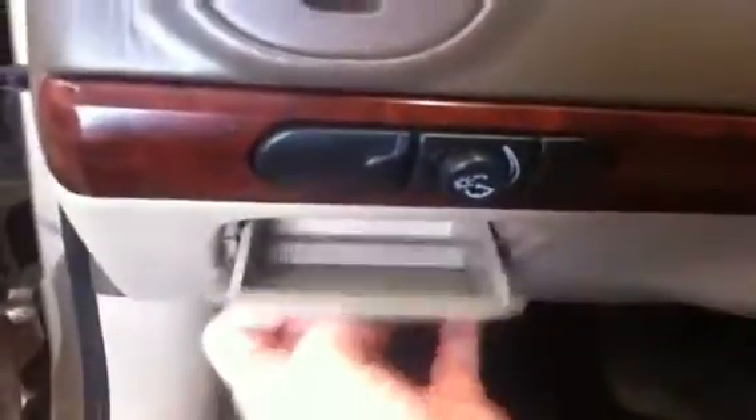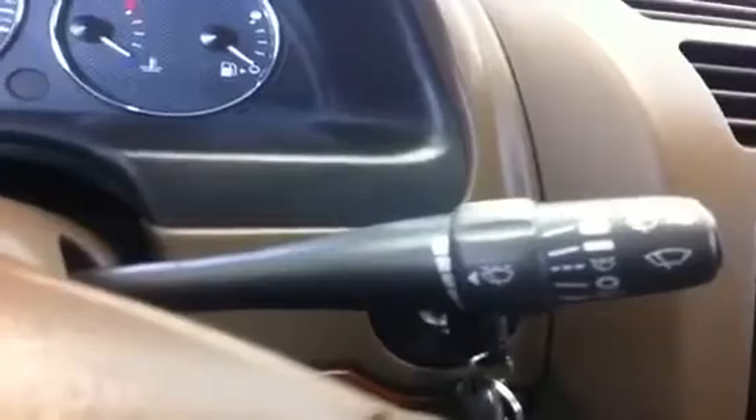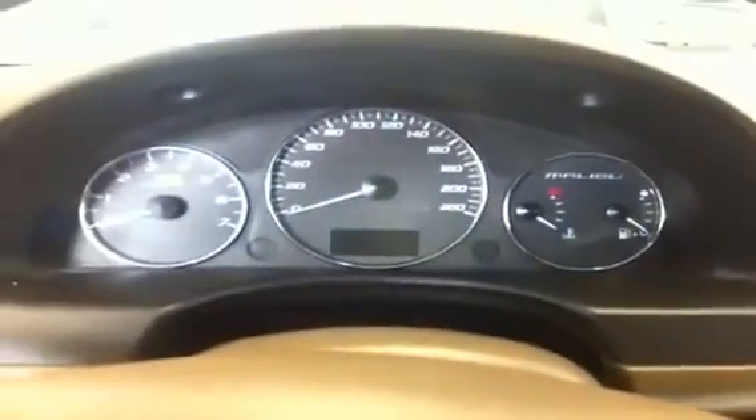Inside we have power door locks, power windows with electronic child window locks, power mirrors, trunk release, interior light control, a little storage compartment for change or whatever you want to put in there, cruise control, light control, and wiper control with intermittent wipers.